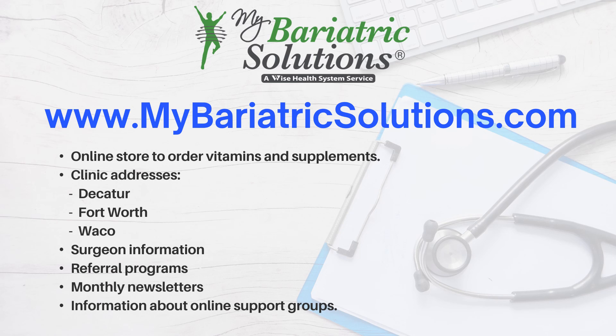If there was anything not addressed in this presentation that you have questions about, you will have the opportunity to ask one of our providers, registered dietitians, or exercise specialists during your pre-op appointment. You may also call the clinic at any time. Please take the time to complete the post-test as evidence of understanding the content in this presentation. If you are unable to complete this presentation or the post-test, you will be required to complete it in office prior to your pre-op appointment. Thank you for choosing My Bariatric Solutions.